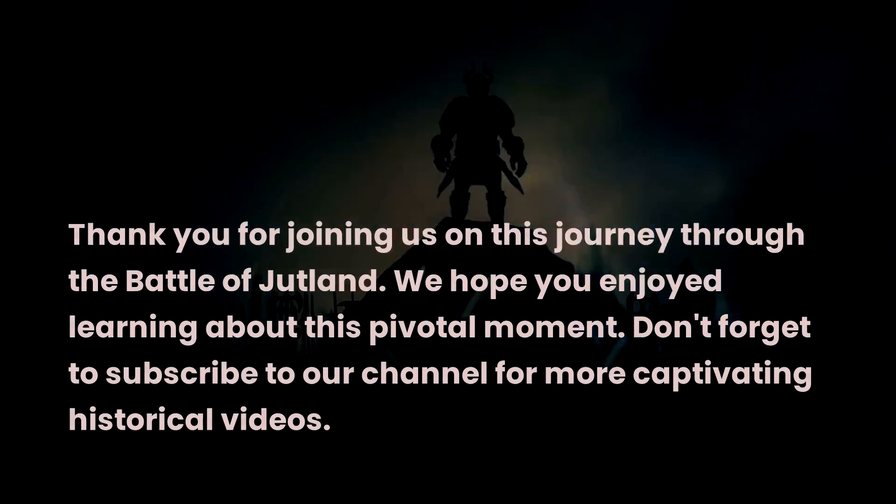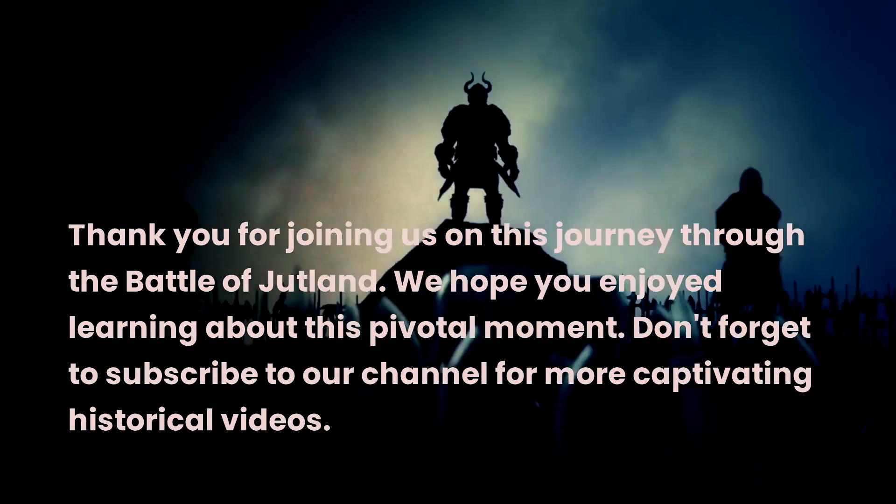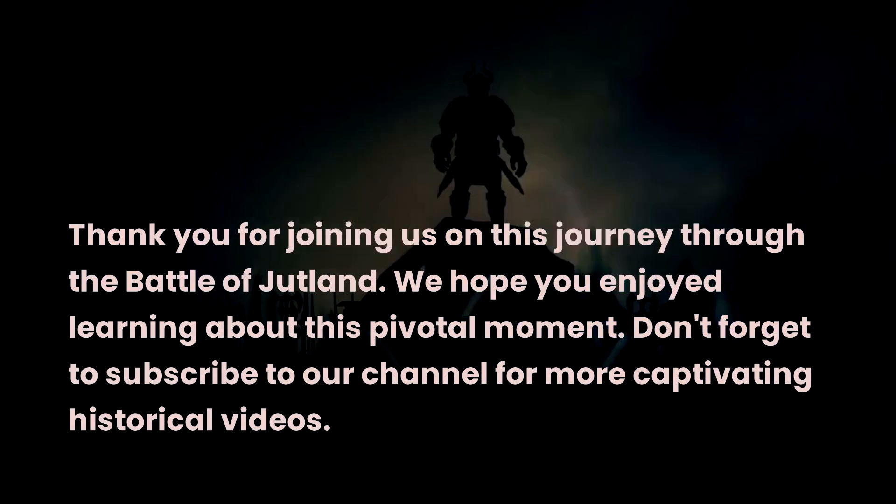Thank you for joining us on this journey through the Battle of Jutland. We hope you enjoyed learning about this pivotal moment. Don't forget to subscribe to our channel for more captivating historical videos.